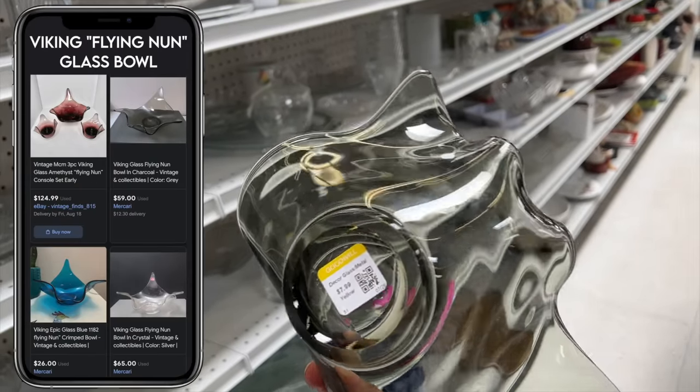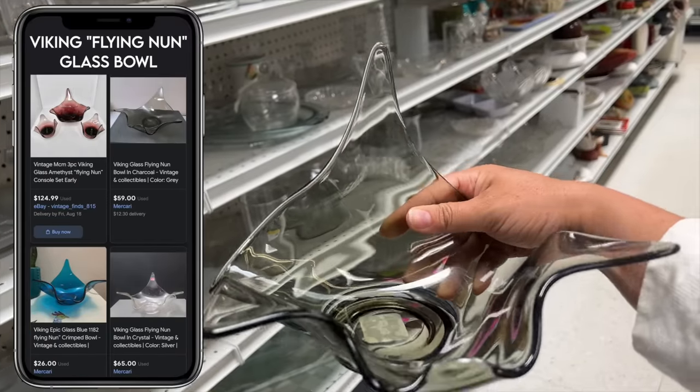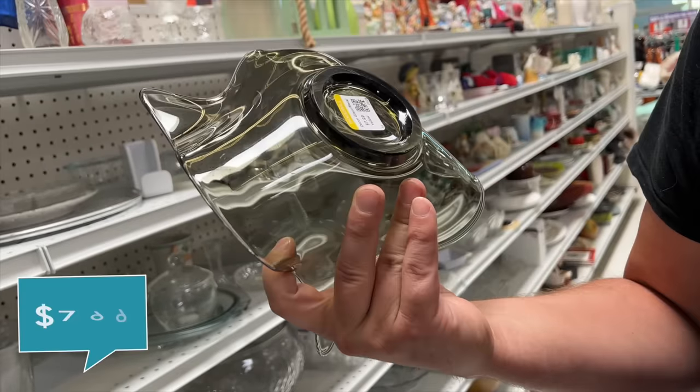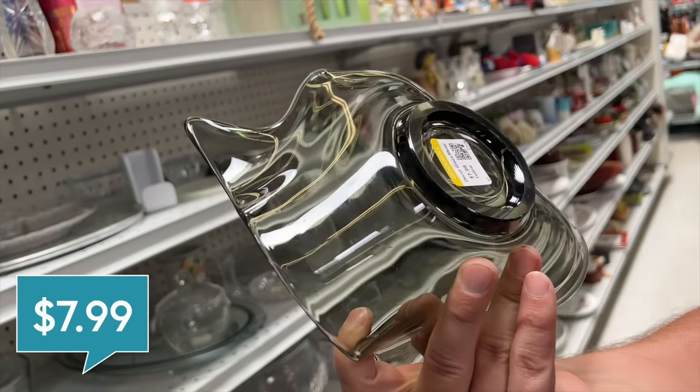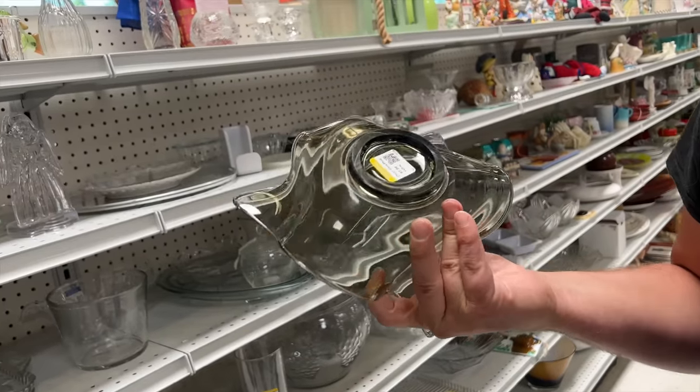This is gorgeous. Look at the shape on that. Isn't that neat? Looks like a quality made piece too. $7.99. I don't see any markings but we're going to look that up because that's a really nice piece of glass. Kind of reminds me of an origami bird.